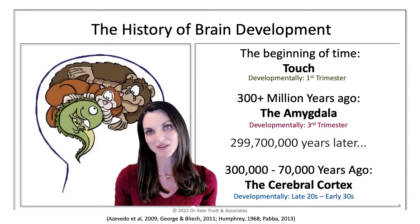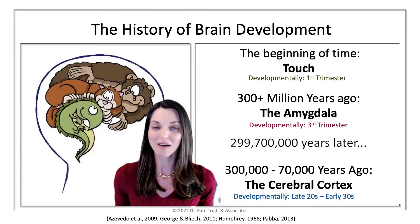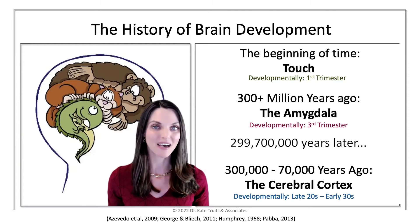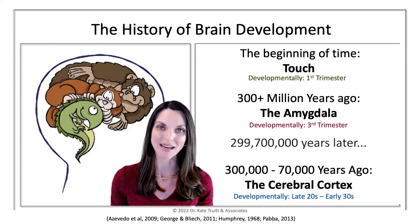At the base, we have a little lizard. The lizard functions basically as a lizard brain would — basic heartbeat, staying alive, primary types of functions. And then wrapped around the lizard brain is our mammalian brain.